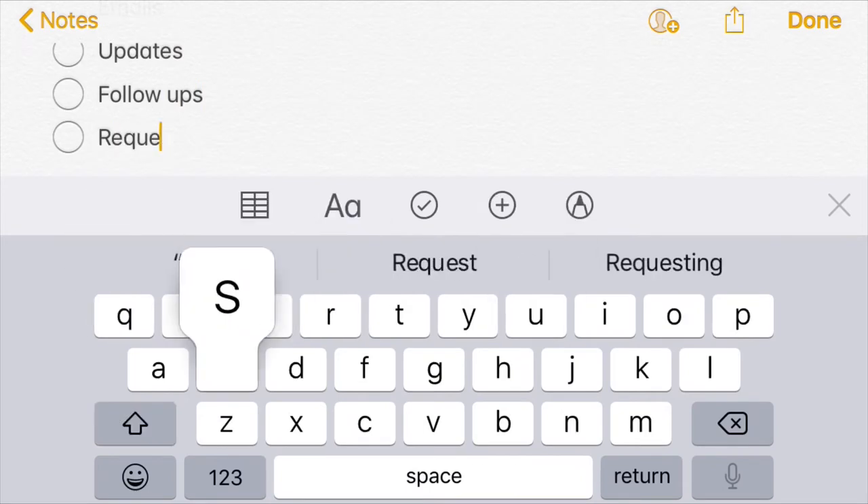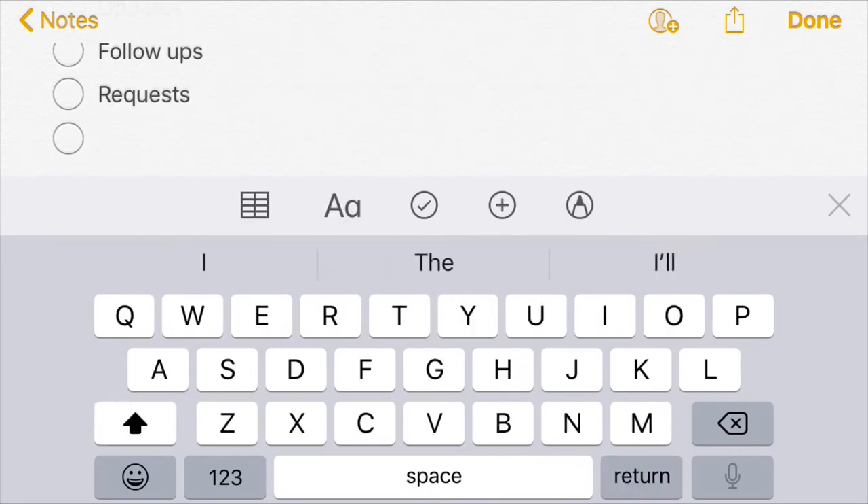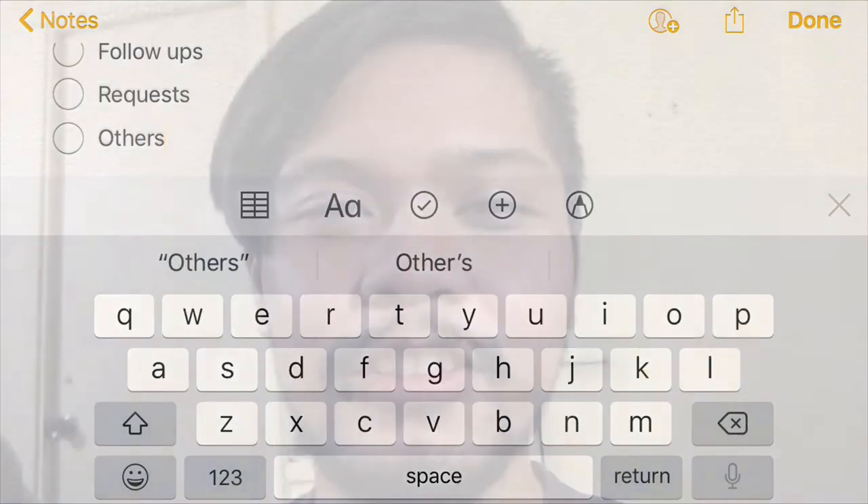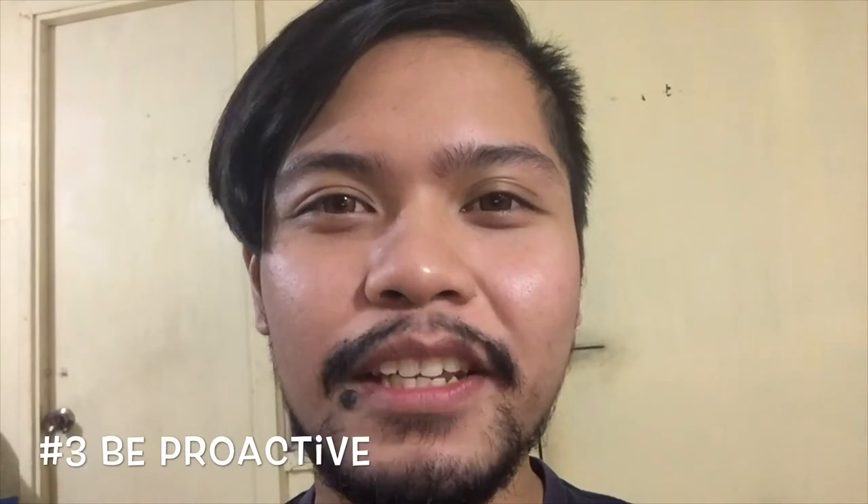And also, this would help you with the next day because you could always read yesterday's report to get reminded of what needs to be done today. Good practice number three is to be proactive.